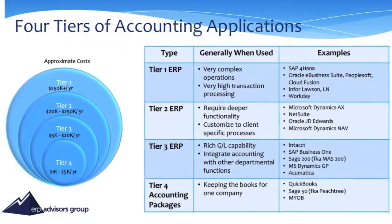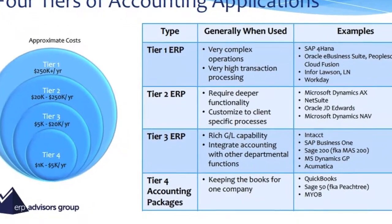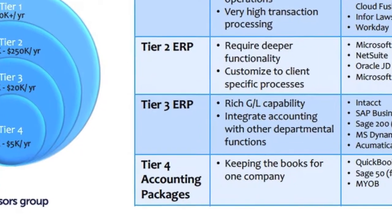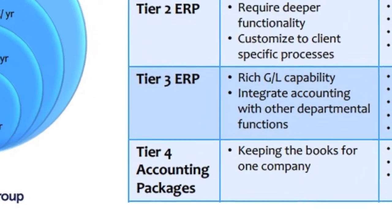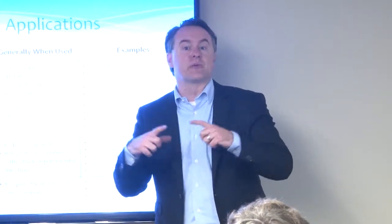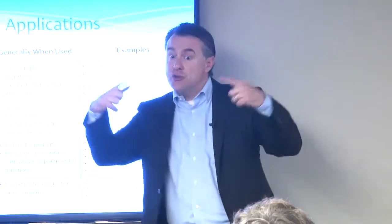There are four tiers of software solutions out there. We'll start with the bottom one — these are concentric circles. The functionality that's in tier four is also in tier three, but tier three has more than tier four. Tier two has more than tier three.